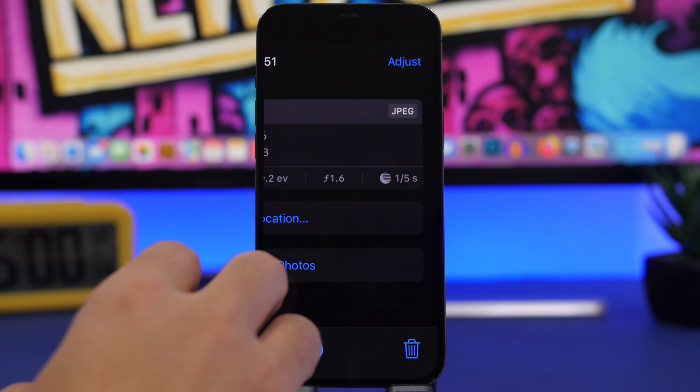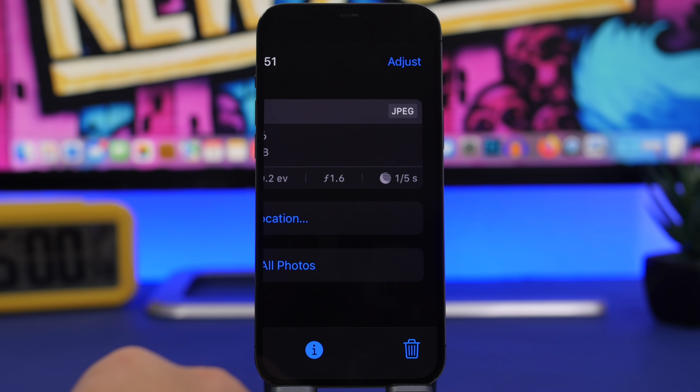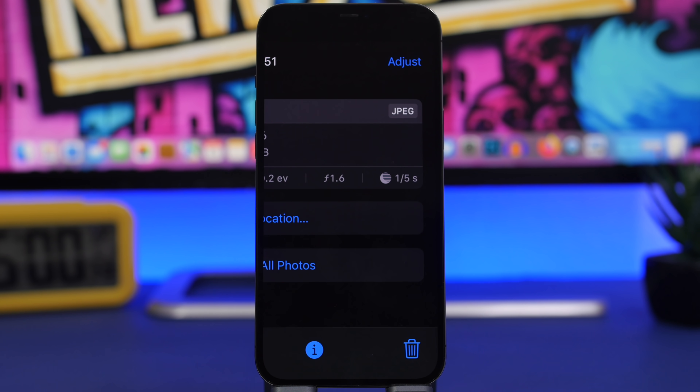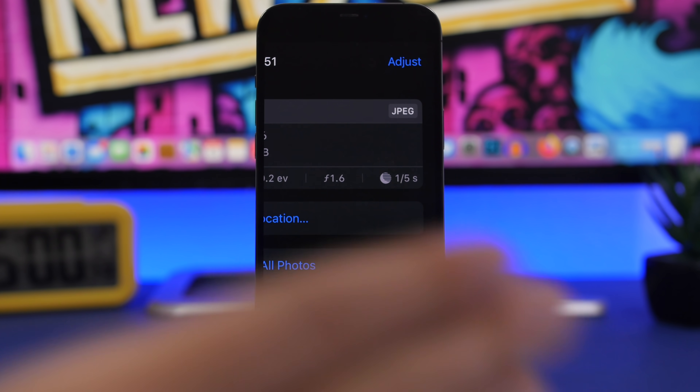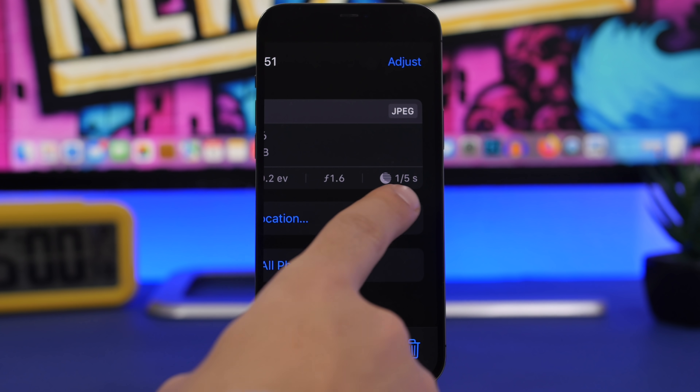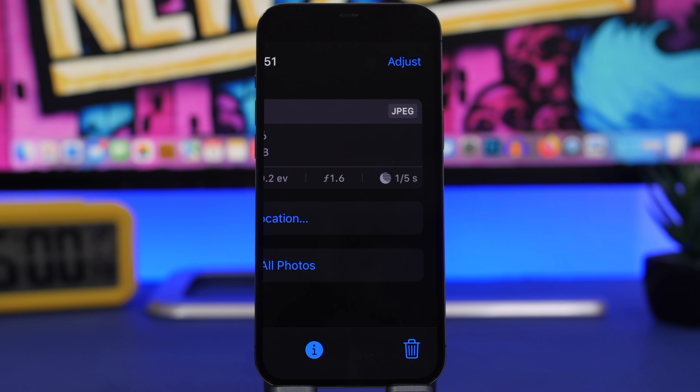When viewing photo details in iOS 15.2, you'll now see an indicator showing whether a picture was taken with Night Mode on or off, along with the exposure duration in seconds — based on how dark the environment was when the photo was captured.